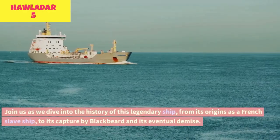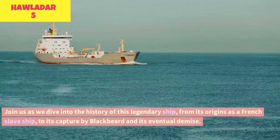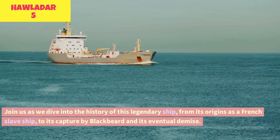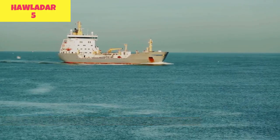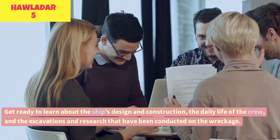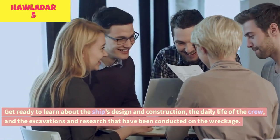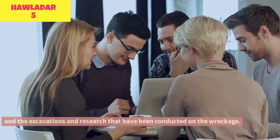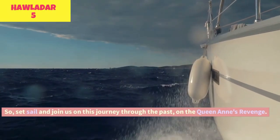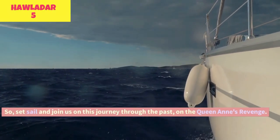Join us as we dive into the history of this legendary ship, from its origins as a French slave ship to its capture by Blackbeard and its eventual demise. Get ready to learn about the ship's design and construction, the daily life of the crew, and the excavations and research that have been conducted on the wreckage. Set sail and join us on this journey through the past on the Queen Anne's Revenge.